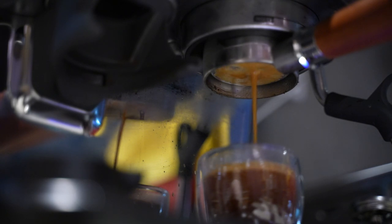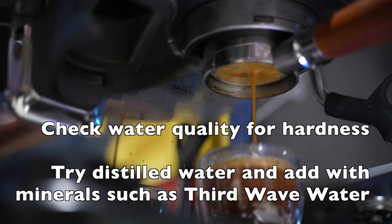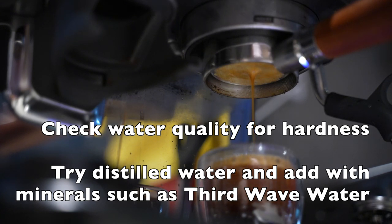The last tip on sour shots, which isn't commonly talked about, is to check your water. Depending on where you live and the water quality, if the alkalinity is very low, your coffee can actually taste quite vinegary or sour. This is simple to check — just get a pH test strip, which is very cheap. If your water is on either extreme of the pH scale, it can be quite a challenge for making good coffee.